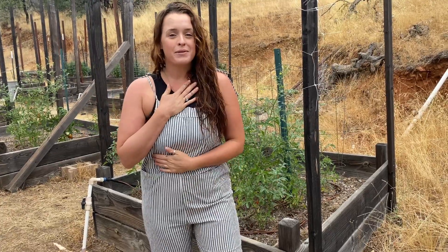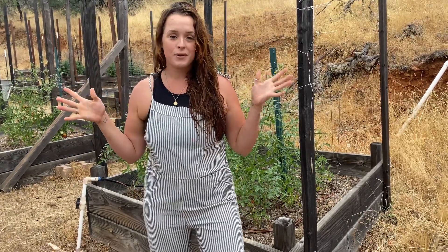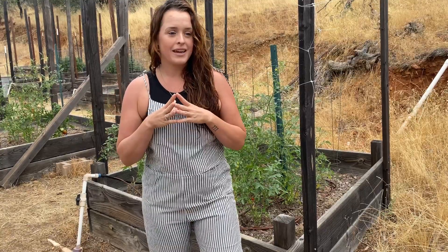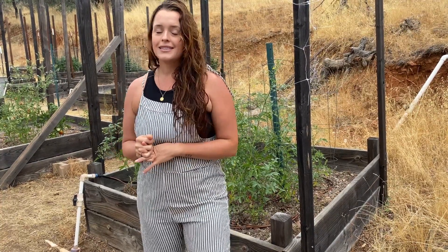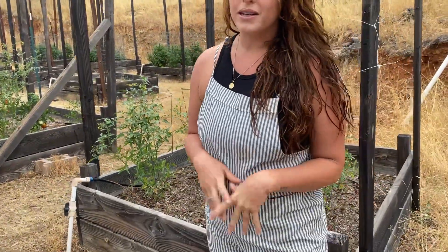Hello everybody, welcome back to Golden Acres. My name is Raina and Jason is behind the camera. This is our garden and today we're going to give you a garden tour. We had a bit of a late start because of a heavy winter and just not getting the seed started early enough, so it's not the garden we were anticipating, but I'm seeing a lot of green.